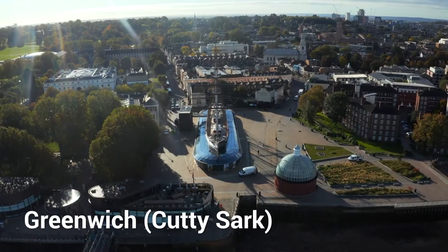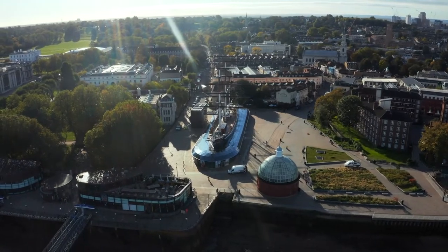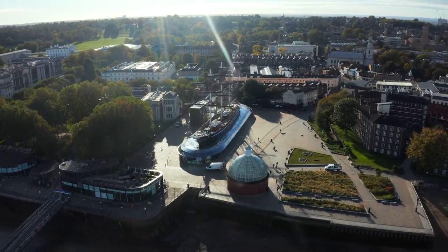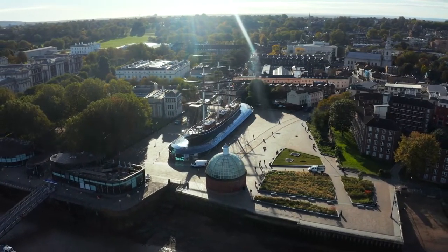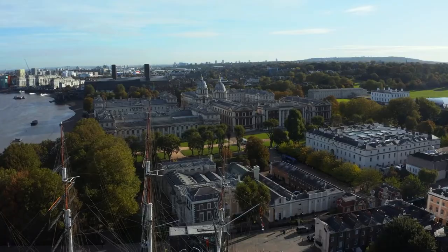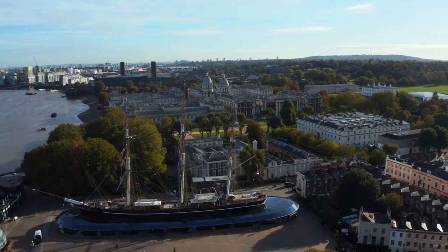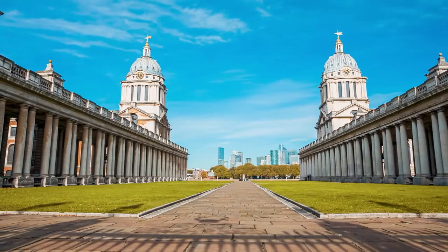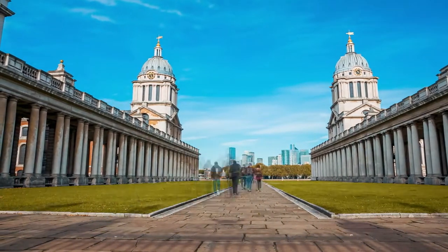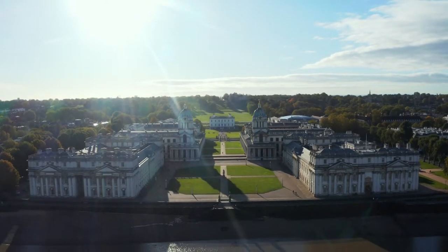14. Greenwich – Cutty Sark. Regarded as the fastest ship in the late 19th century, the Cutty Sark has sailed much of the world. With the primary mission to bring tea from China to England, the ship was one of the country's tea clippers. Now the ship comfortably sits in Greenwich and remains a popular destination for both tea lovers and tourists. It underwent conservation in 2007, which took about five years. Aside from marveling at the ship's beauty and history, you can enjoy a cup of tea at the Cutty Sark Cafe nearby.